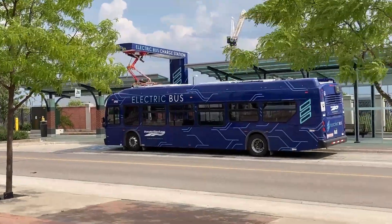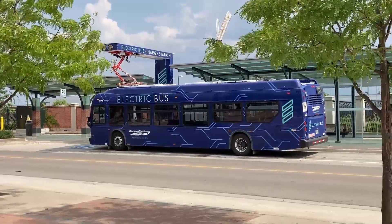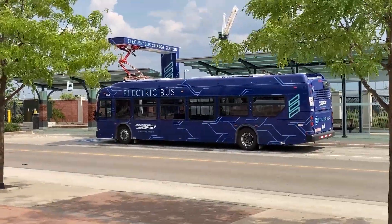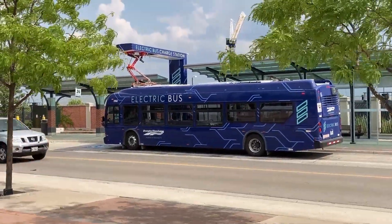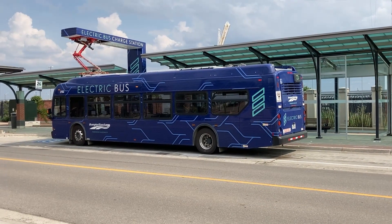In order to make the electric bus practical for use, charging stations are often set up at strategic locations to allow the vehicles to be topped up throughout the day. These are often fast chargers, and in some cases a bus can be fully recharged within 10 minutes.